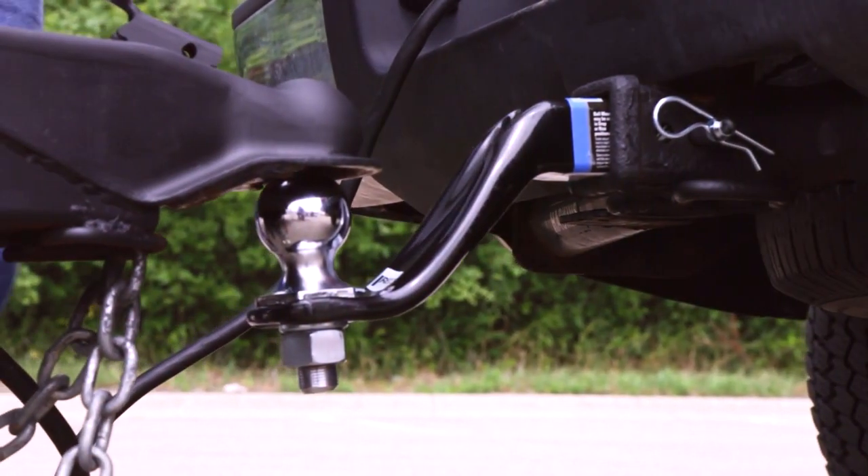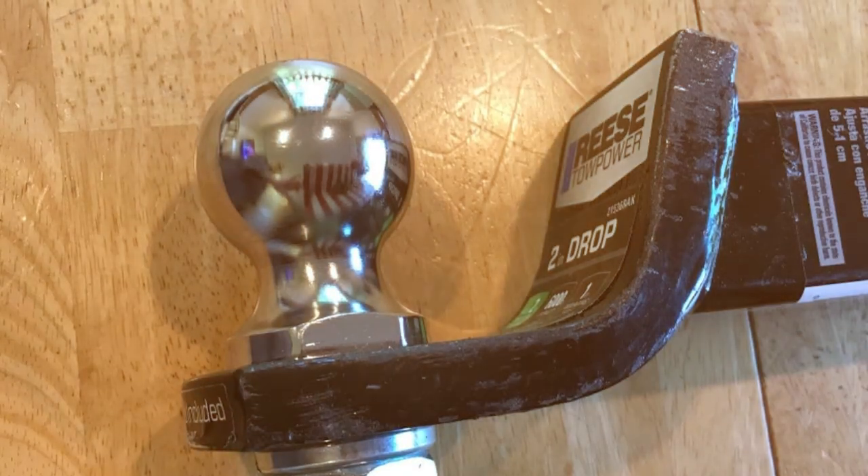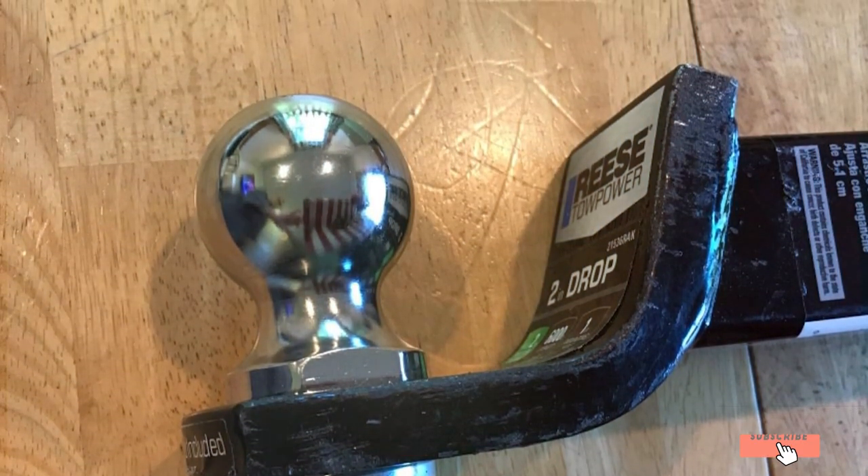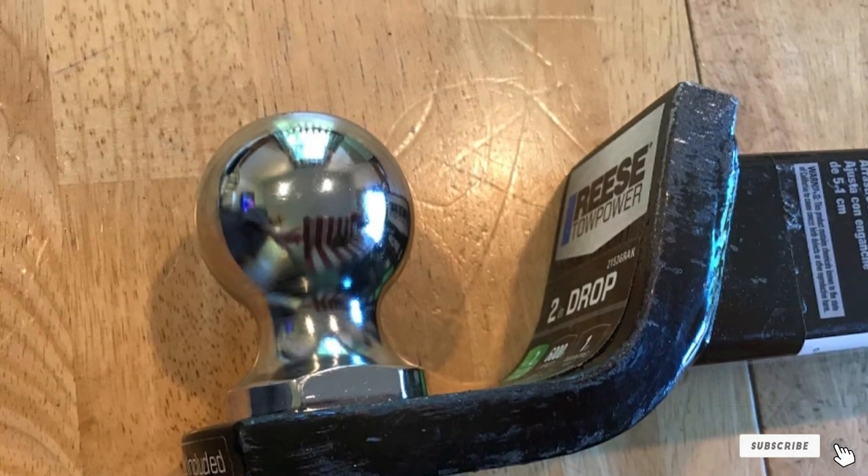In conclusion, the REEZ Trailer Hitch Ball Mount Starter Kit is a comprehensive and user-friendly towing solution, offering durability, versatility, and ease of installation in one package.